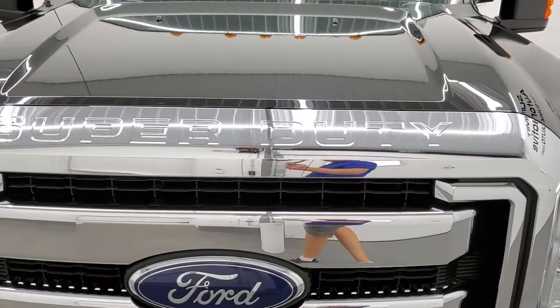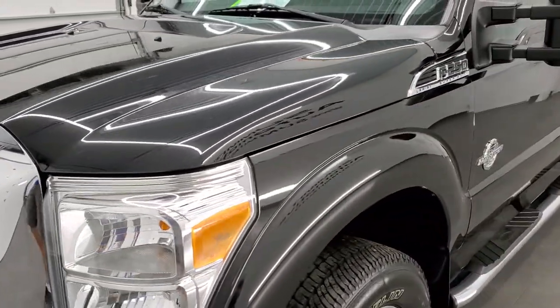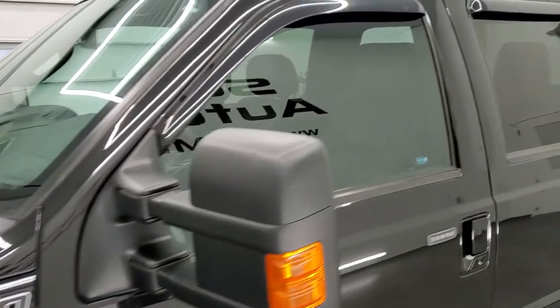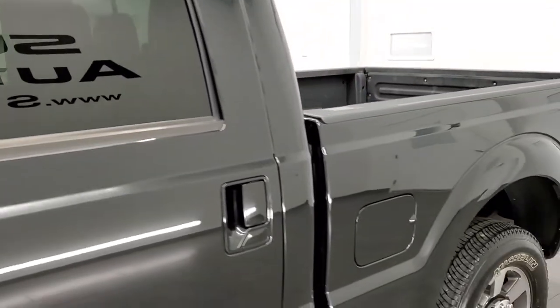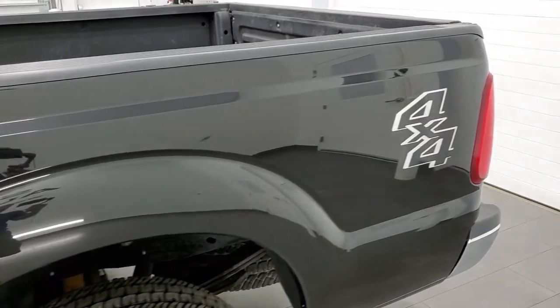Tuxedo Black is the color. We shoot all of our videos in 1080p, 60 frames per second, so if you have HD capabilities on your computer, tablet, smartphone, or television, turn them on right now because it is your best way to check out the quality and condition of the truck before seeing it in person.